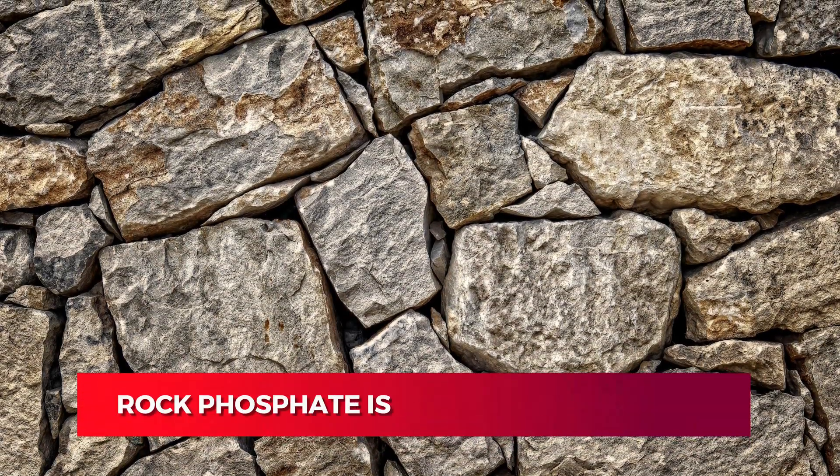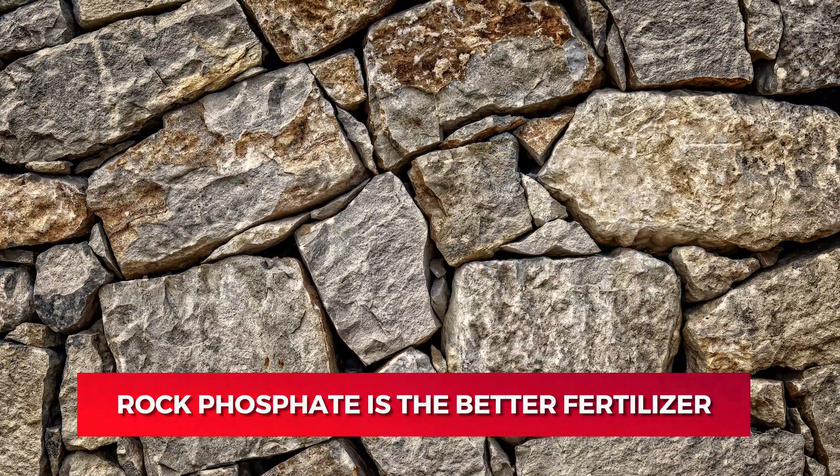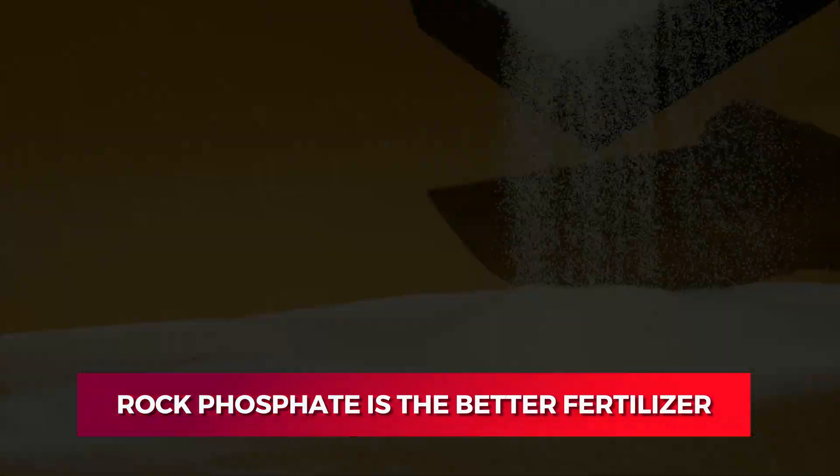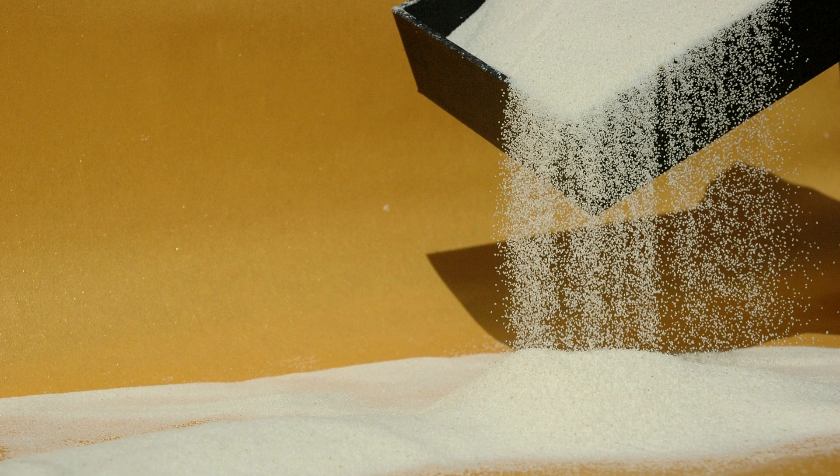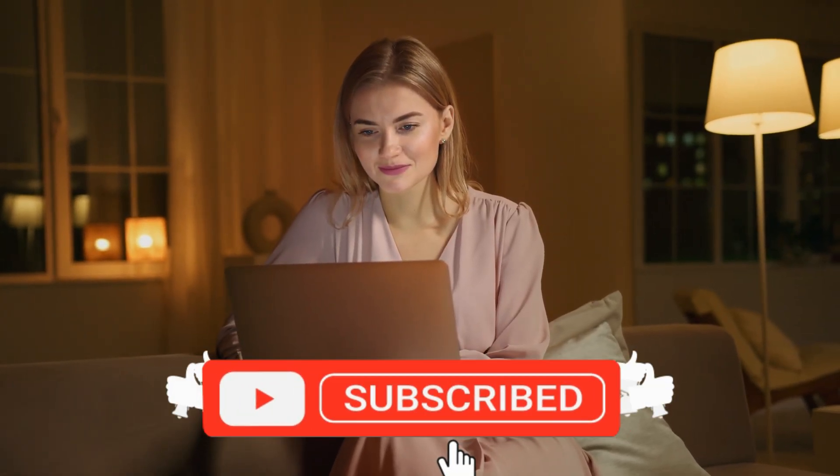So which is better? Rock phosphate is the better fertilizer because it offers long-term improvement in the soil as it releases nutrients over time compared to bone meal and guarantees sustained soil health. If you liked this video, please hit the thumbs up button and subscribe to our channel.